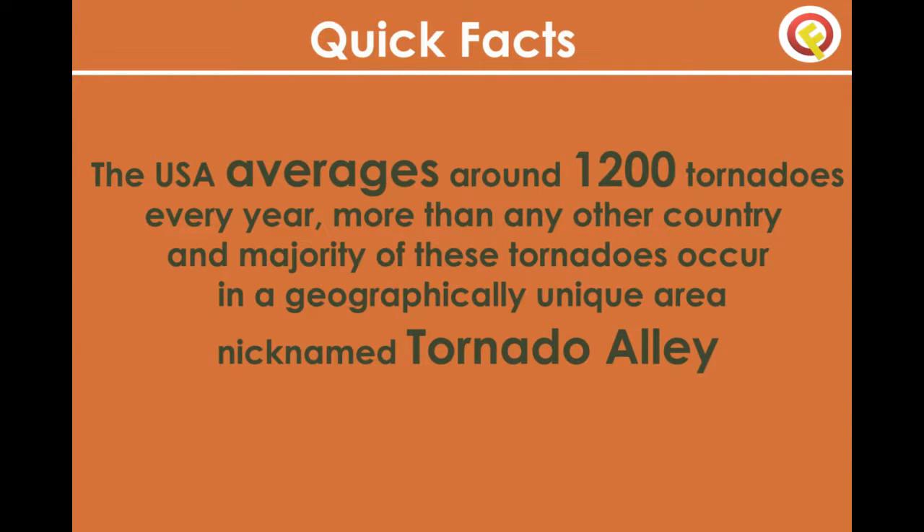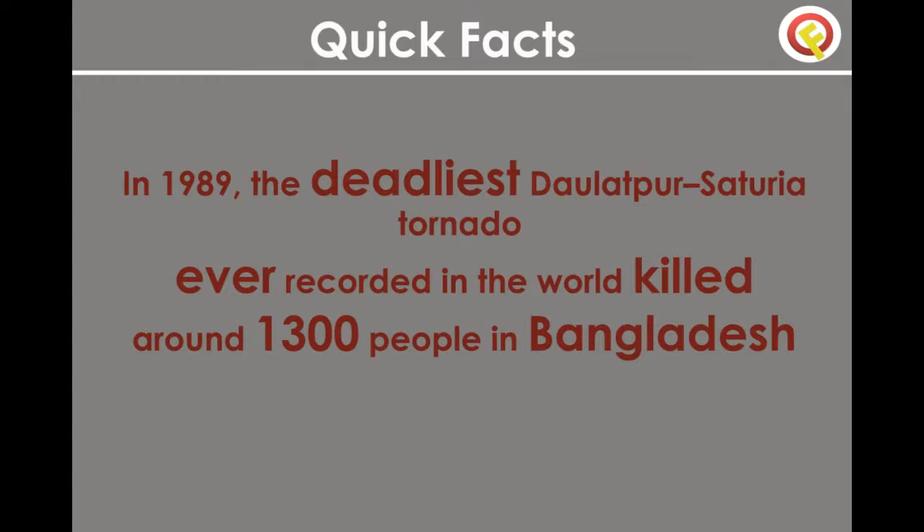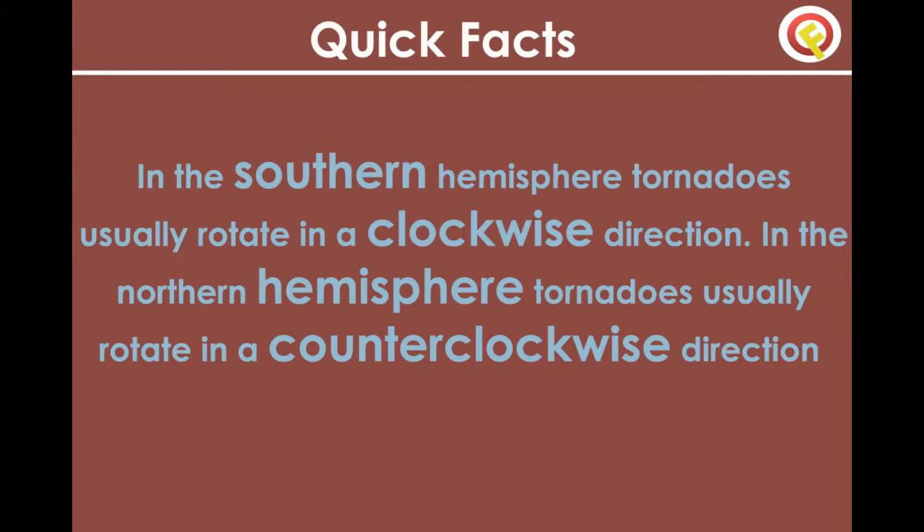The USA averages around 1,200 tornadoes every year — more than any other country — and the majority occur in a geographically unique area nicknamed Tornado Alley. In 1989, the deadliest tornado ever recorded in the world killed around 1,300 people in Bangladesh. In the southern hemisphere, tornadoes usually rotate in a clockwise direction, while in the northern hemisphere they usually rotate counterclockwise.